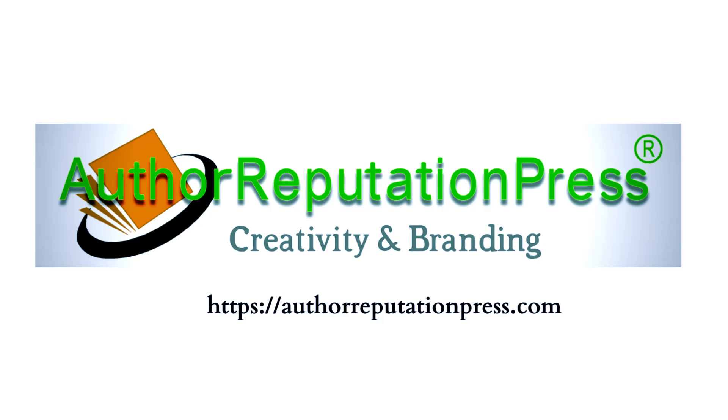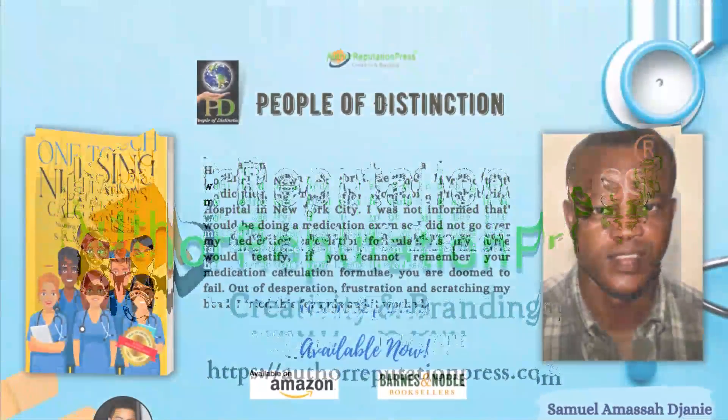That's A-R-P. So if you or anybody you know have a book that they'd like moved, give yourself the best gift you could possibly give — contact A-R-P and have them move it for you. You can find out more information on them at authorreputationpress.com.